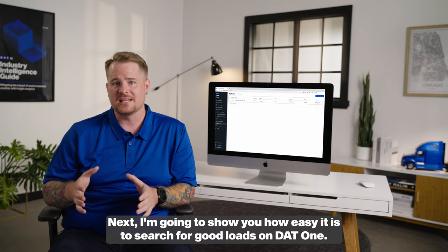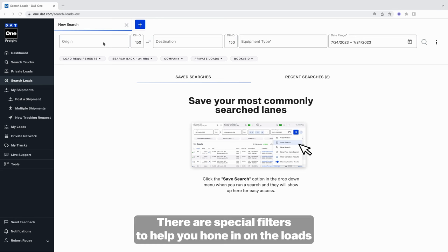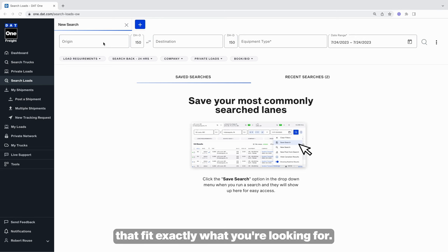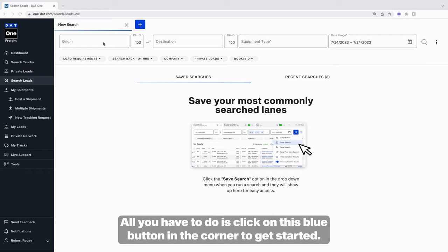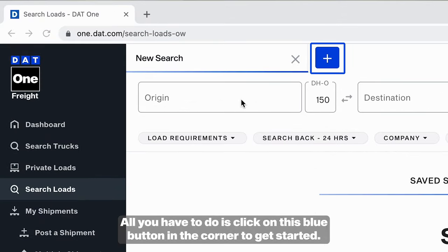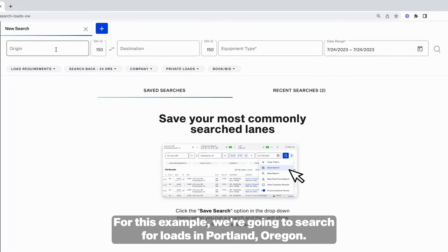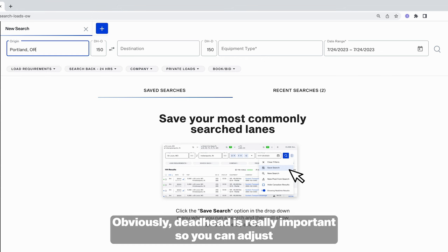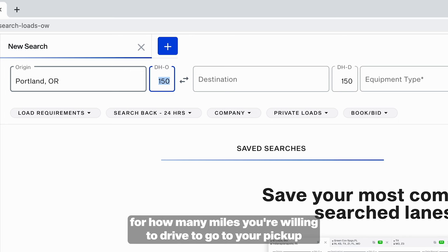Next, I'm going to show you how easy it is to search for good loads on DAT1. There are special filters to help you hone in on the loads that fit exactly what you're looking for, or you can zoom out to see everything that's out there. All you have to do is click on the blue button in the corner to get started. We're going to enter in our origin and destination — for this example, we're going to search for loads in Portland, Oregon. Deadhead is really important, so you can adjust for how many miles you're willing to drive to your pickup.